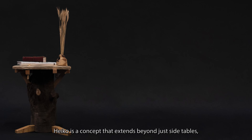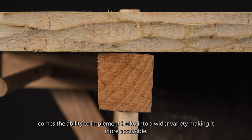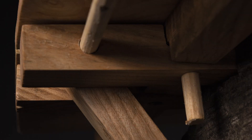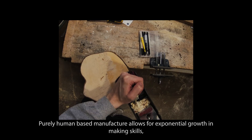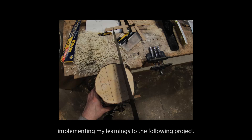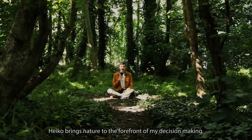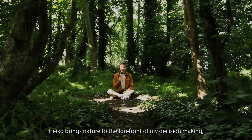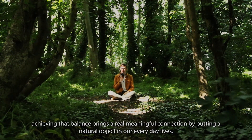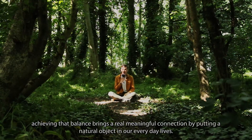Heiko is a concept that extends just beyond side tables. The future holds exciting things for this range. With increased skill comes the ability to implement Heiko into a wider variety, making it more accessible. Purely human-based manufacture allows for exponential growth in making skills, implementing my learnings to the following project. Heiko brings nature to the forefront of my decision making.